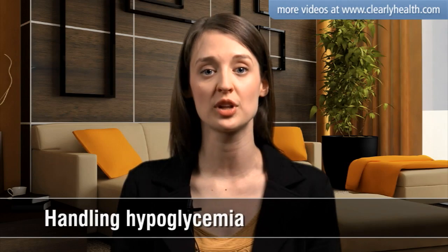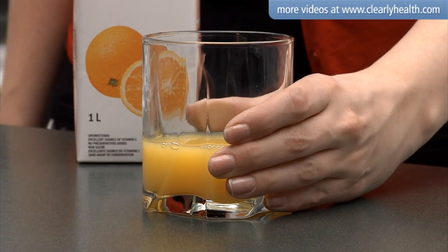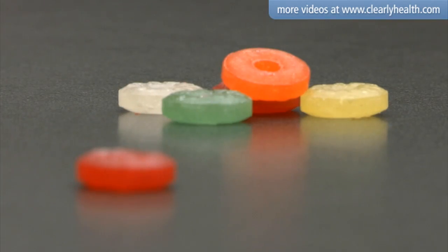You can treat your hypoglycemia by drinking something sugary, like juice or regular pop, or by eating some fast-acting sugar, like six lifesavers.